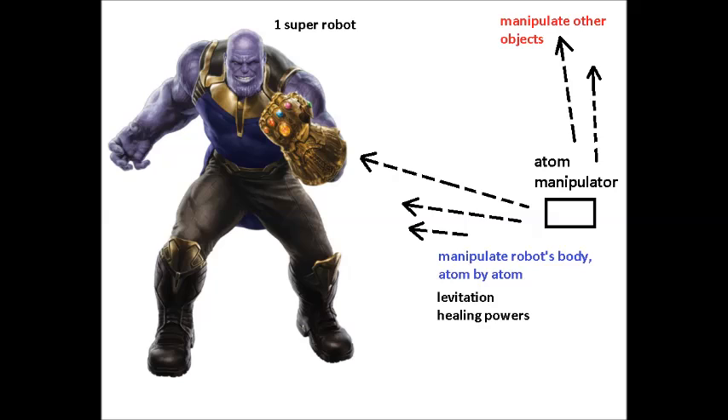Thanos is a supervillain who wields the power of the Infinity Gauntlet. This golden shiny glove has six slots that hold six precious stones, and each stone imbues its wielder with unique powers. Time, reality, and strength are just some abilities of this glove. For all intents and purposes, Thanos has the collective powers of all superheroes in the comic book industry. Every superpower you can think of, ranging from telekinesis to remote viewing to teleportation, is part of the Infinity Glove.